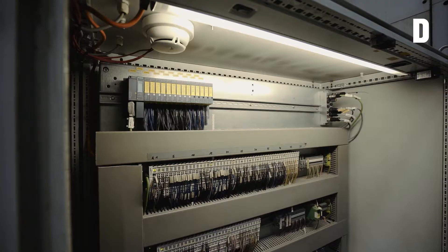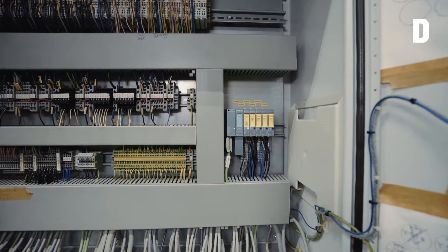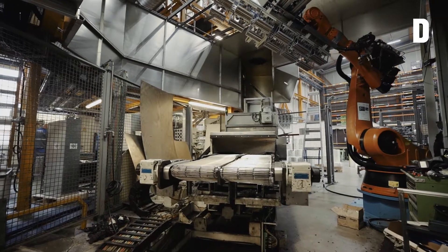Autoneum decided to modernize the system. That meant replacing the safety control system, the discontinued and obsolete drives and inverters for the extruder system, and the plastificate take-off belt.